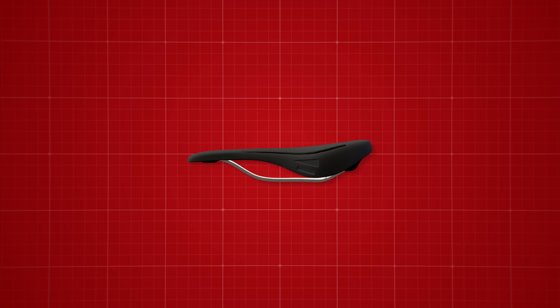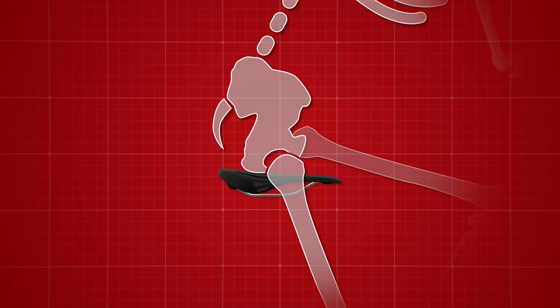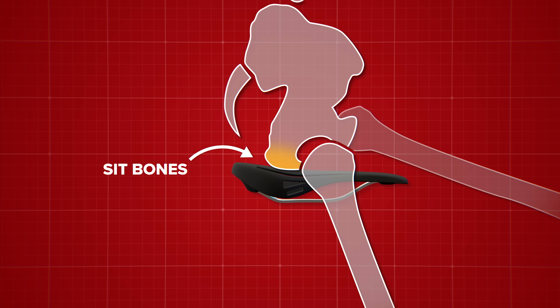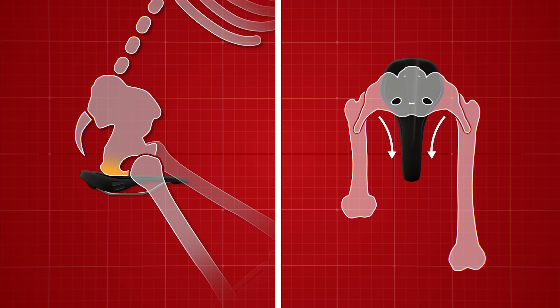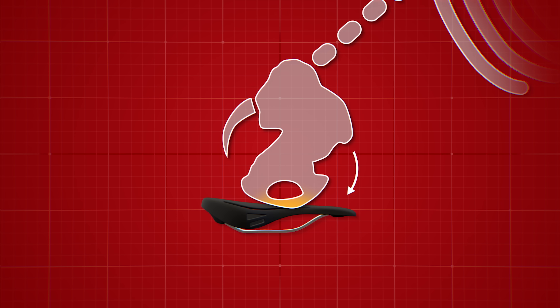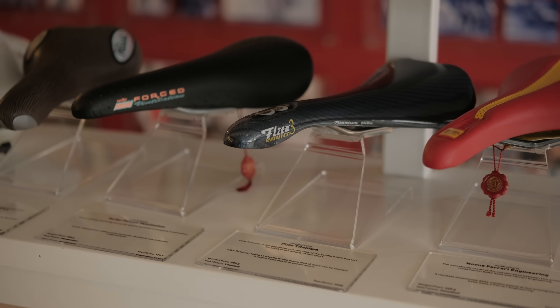Let me explain why, broadly speaking, most saddles are a triangular or T-shape. In the simplest terms, it's to match the shape of our bodies and skeletal structure to provide a stable platform. The rear section offers support for our sit bones, and the front narrows to allow free movement of your legs when pedaling, but still offers some support while leaning forwards, which rotates our pelvis — an area which is narrower than our sit bones. It's a concept that was broadly adopted by the whole bike industry.